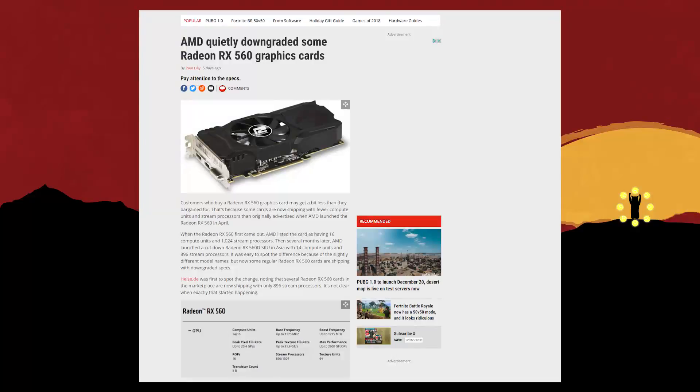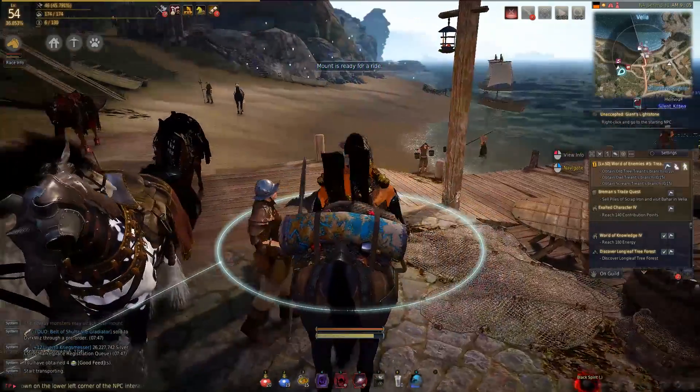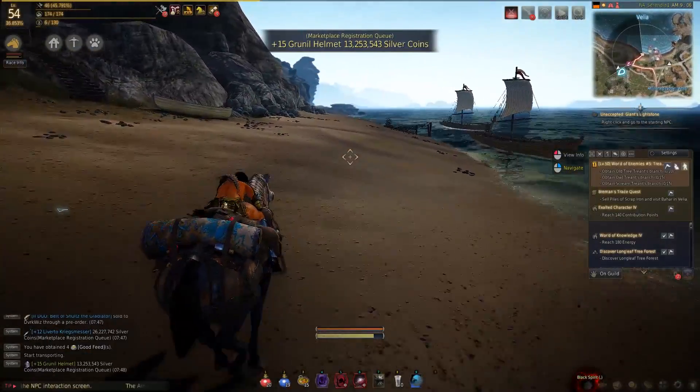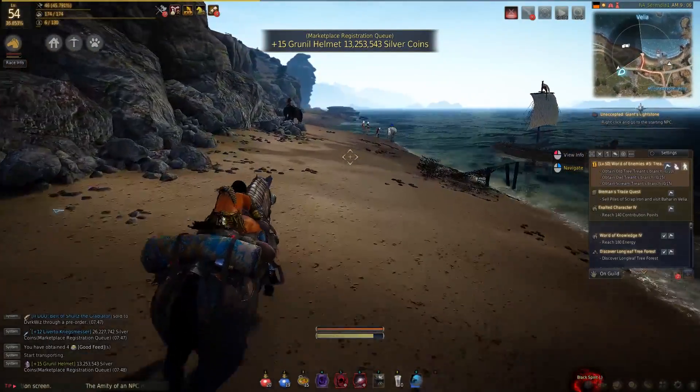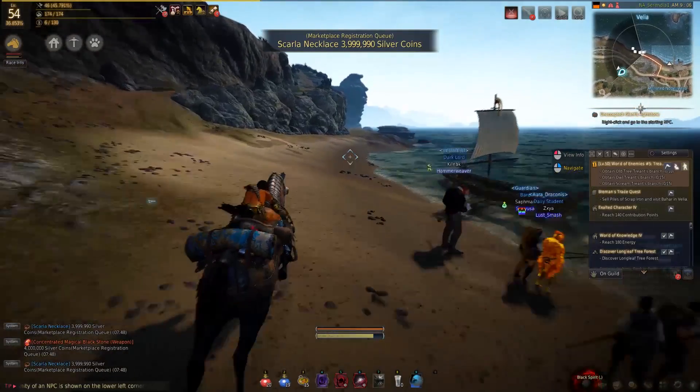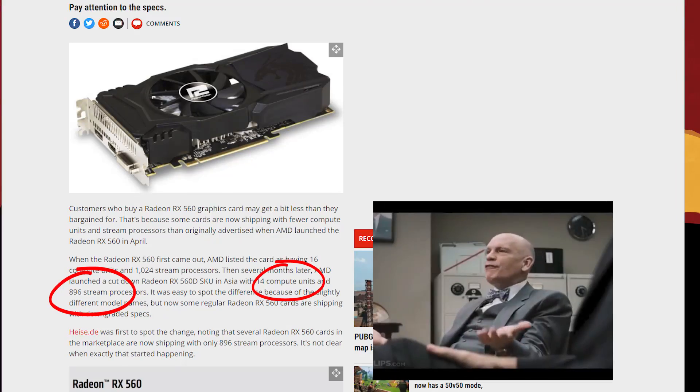AMD five days ago quietly launched some Radeon graphics cards, the RX 560s, with much lower specs. The original stream processors were like 1024, and AMD cut them down to 896 stream processors. What the fuck is this?